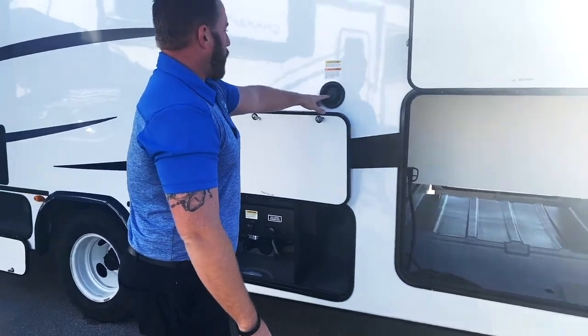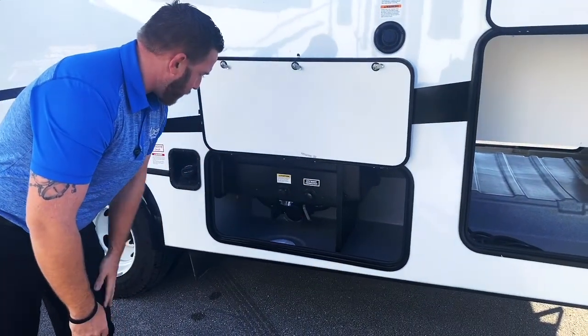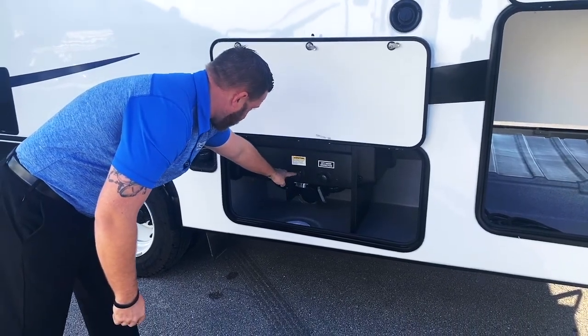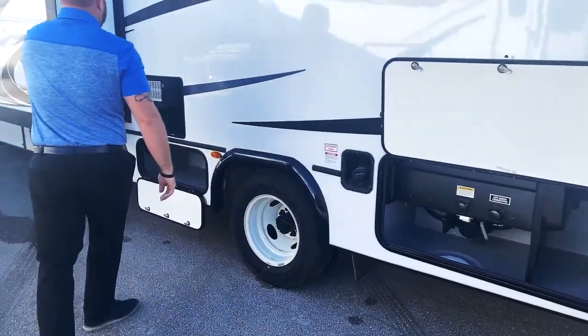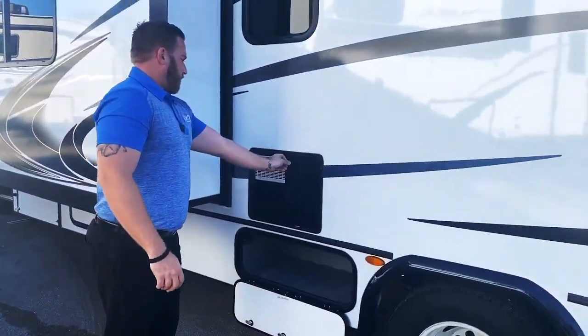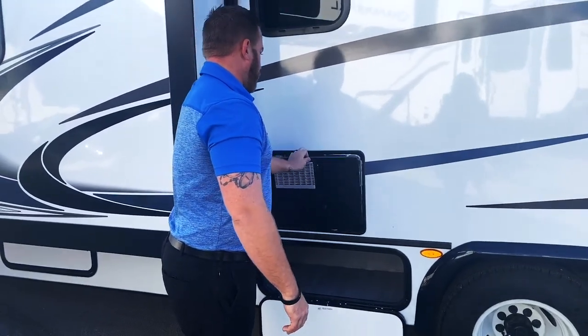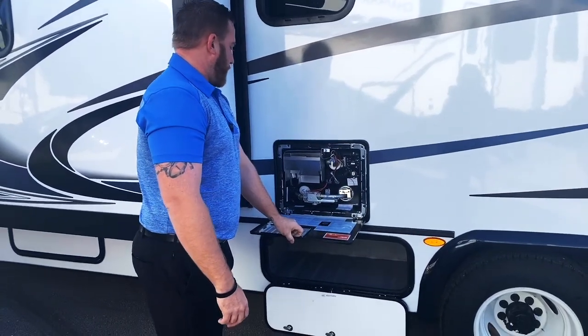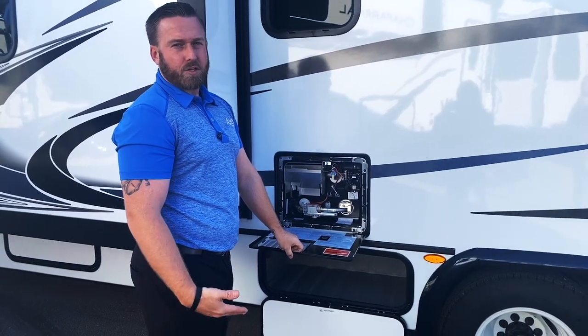You have your fresh water gravity fill up here, and all of your other water components down here — your septic hookup, your black water tank, and your city water connection right here. This is the Atwood hot water heater, the newer and upgraded version. It actually recycles 18 gallons per hour rather than the traditional 10 to 12.